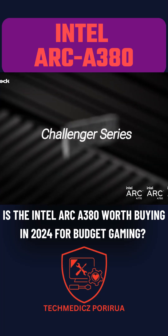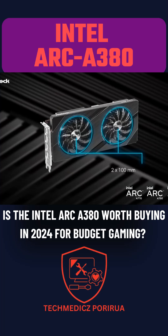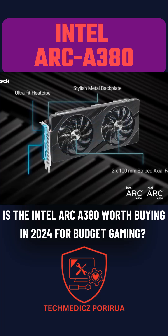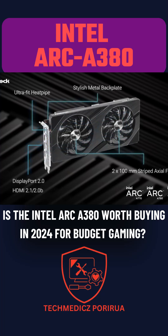This makes the A380 a potentially interesting choice for a budget HTPC graphics card, particularly due to its strong video codec support. The Arc A380 becomes an attractive option despite its shortcomings.